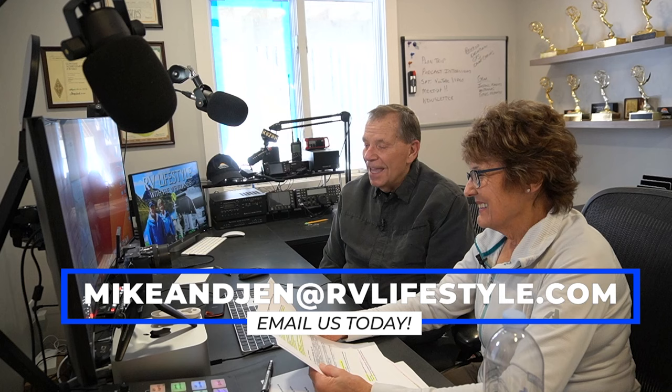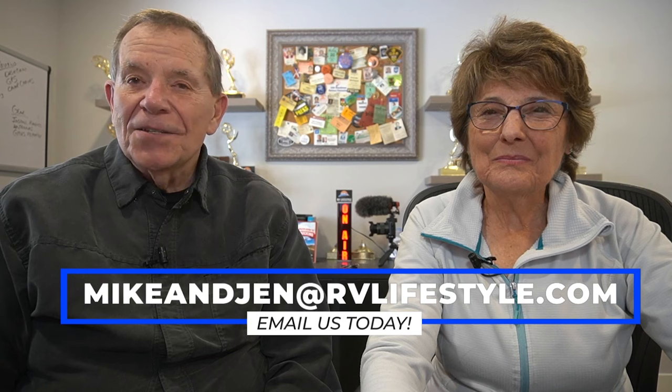We love to get your feedback — just write us. Our email address is mikeandjen@rvlifestyle.com and we'll pass your notes on to our audience in a future episode of the podcast. When we come back, we're going to talk about selling your RV, how to do it yourself. Stay with us.